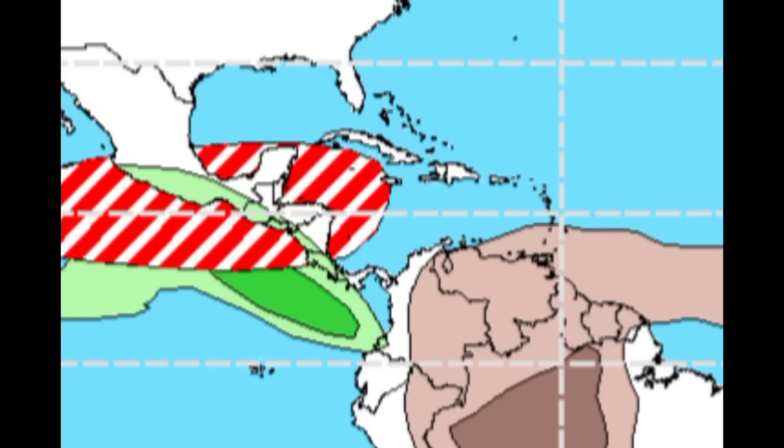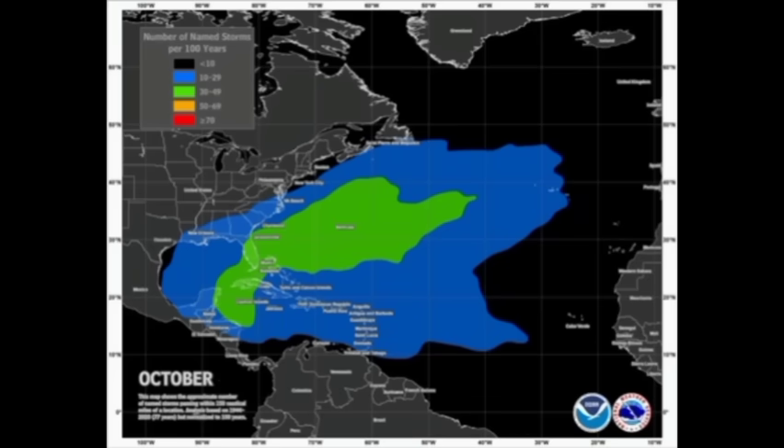That is definitely where we want to take our attention. This is also the typical place to see systems originate — that green shading represents where we typically find most of these systems that are active in the month of October. So we'll definitely have to pay attention to these areas, and even off the southeastern coast as well, where dissipating frontal systems can produce some development with leftover moisture from those fronts.